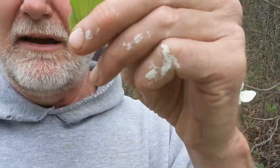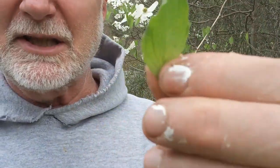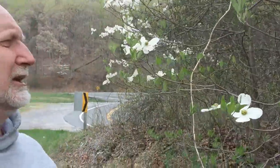Another characteristic that helps you identify the dogwood by its leaf is that they have parallel veins. You can see the veins in this leaf are very, very parallel to each other, and that's a characteristic of our dogwoods.